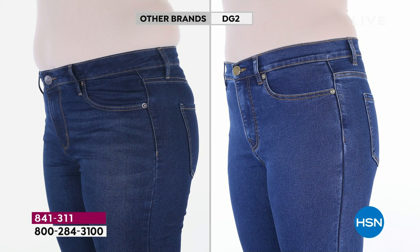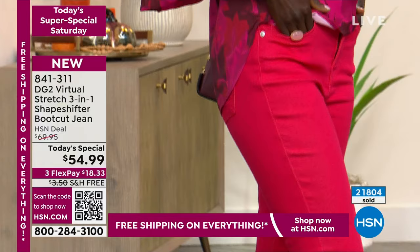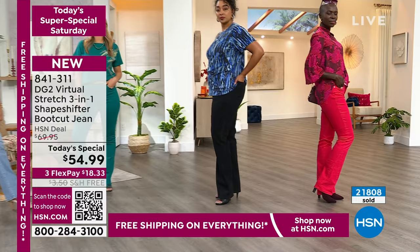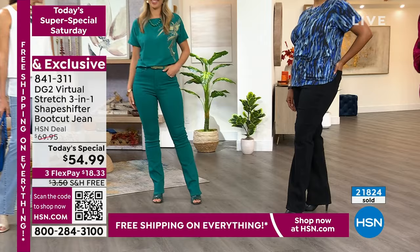There are a number of reasons to shop with us at HSN — we try to make it really easy and simple. The beauty of shopping DG2, even if you've never bought jeans on TV before, there are almost 20 million women who will tell you, 'Go for it, don't think twice.' We have women who, once they purchase their first pair of virtual stretch jeans, say they won't even wear our own other fabrics — 'I'm a virtual stretch girl. It's all I will wear.'